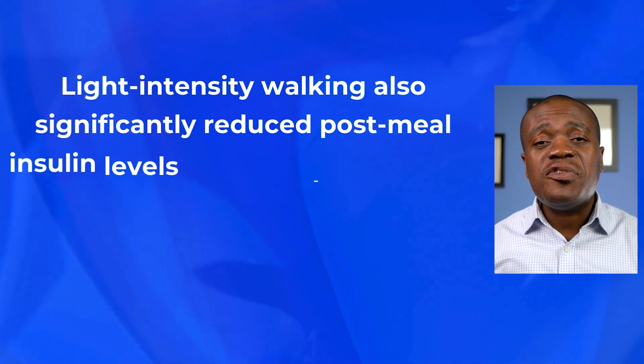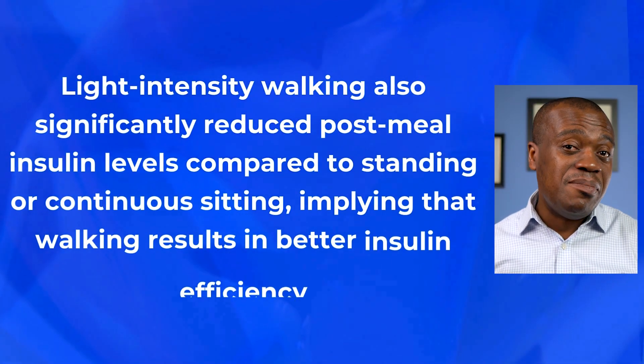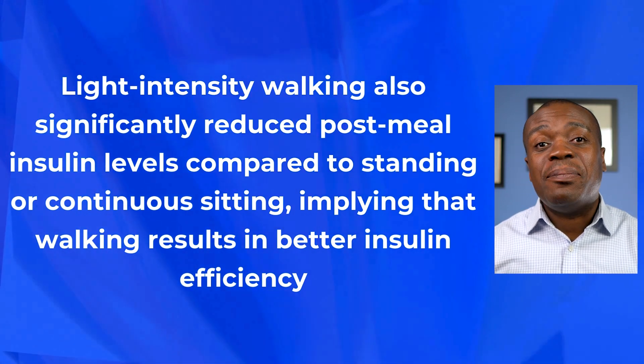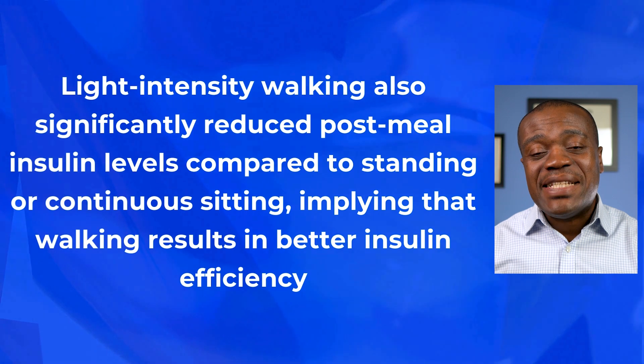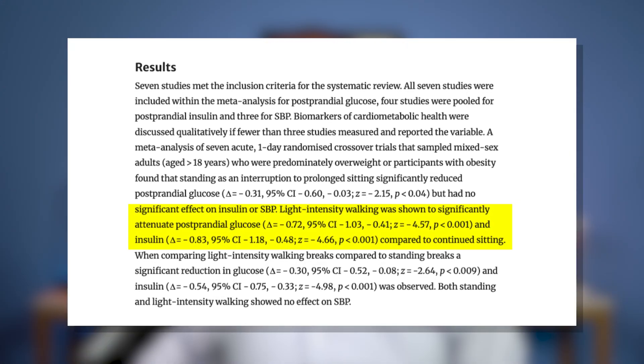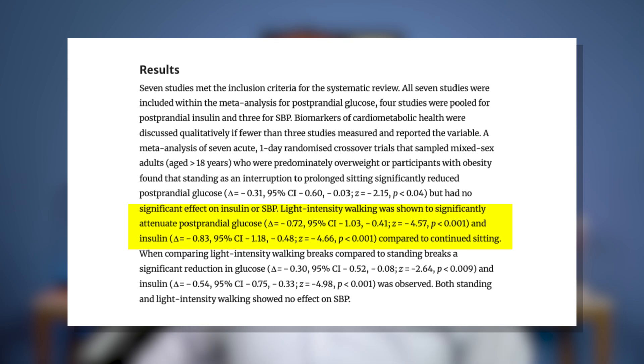Light-intensity walking also significantly reduced post-meal insulin levels compared to standing or continuous sitting, implying that walking results in better insulin efficiency, as a smaller amount of insulin was necessary to handle a similar amount of glucose. The researchers concluded that light physical activity after meals can help prevent post-meal blood sugar spikes and improve overall insulin sensitivity.